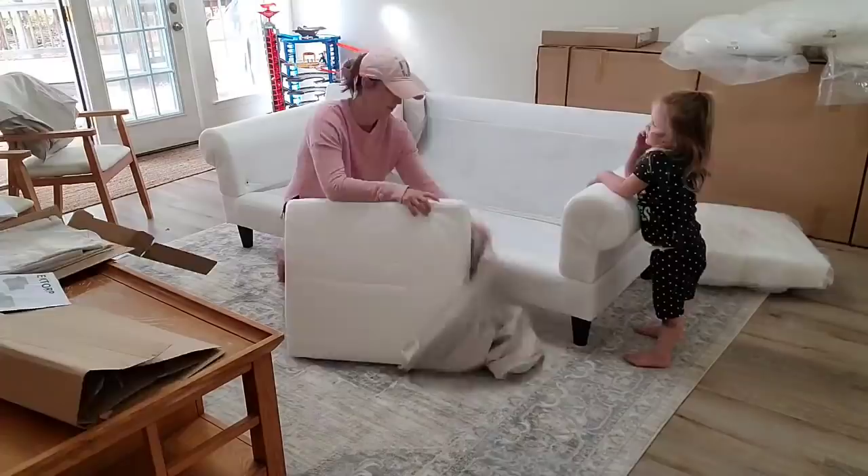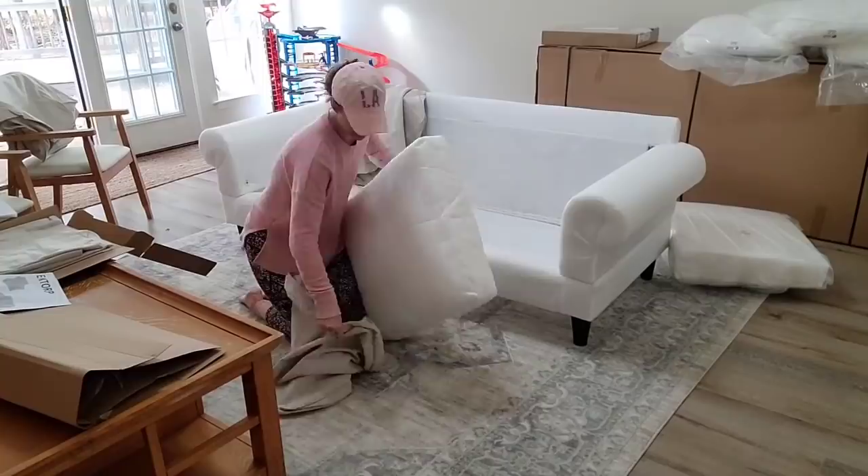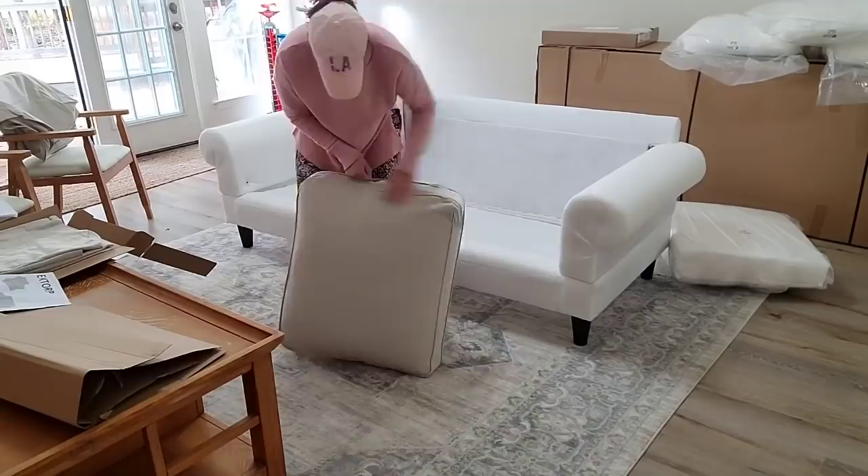I honestly do not understand why there are not more furniture options like this, especially since white and light furniture is so popular. There was no other option but for me to go with lighter furniture — that's what I like — so this was just a perfect combination and I would highly, highly recommend these sofas. I really like them.